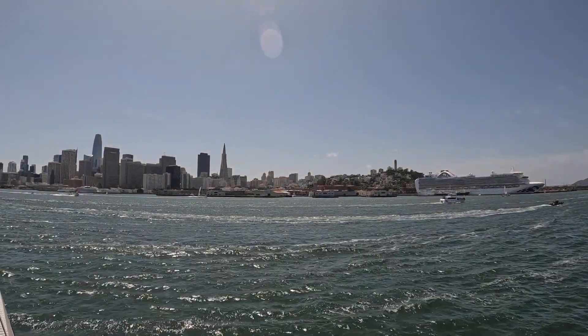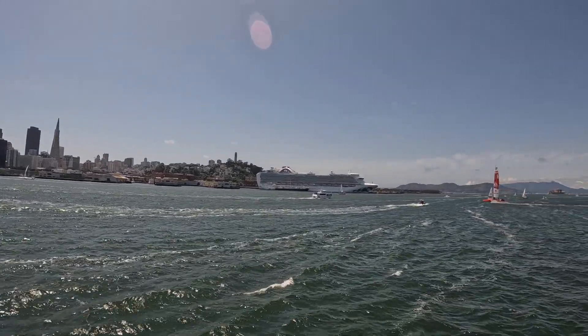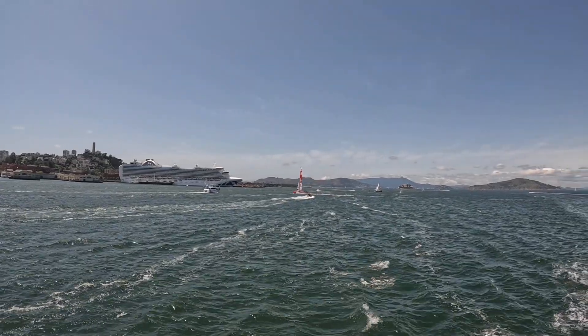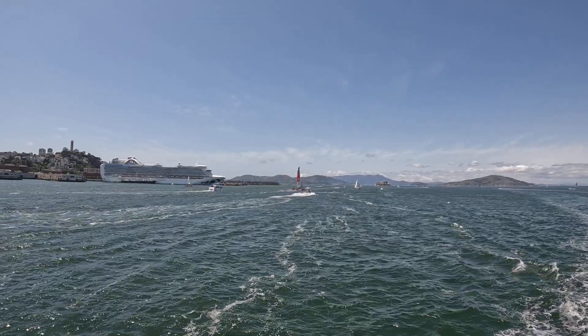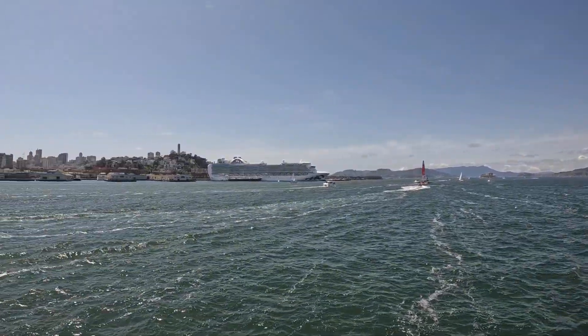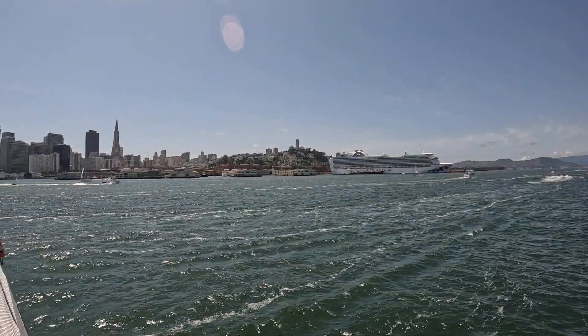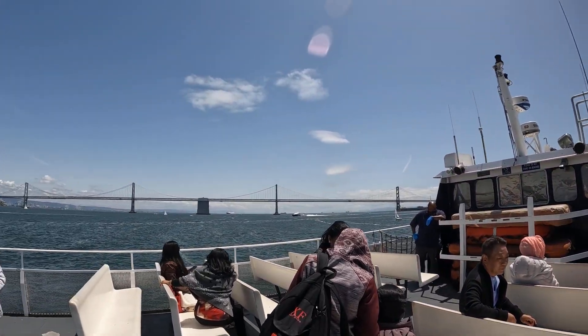The Bay Bridge received international attention when a section of the roadway collapsed in 1989. That section was part of the older cantilever, on the other side of Yerba Buena Island. It is here you can see the new bridge design. This eastern portion of the bridge is the largest self-anchored suspension bridge in the world.